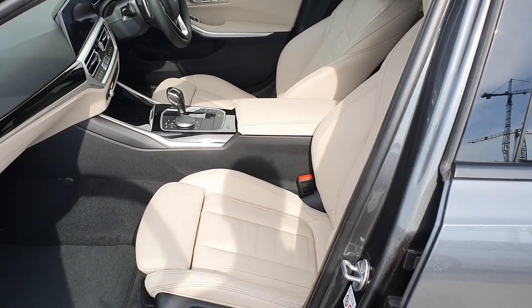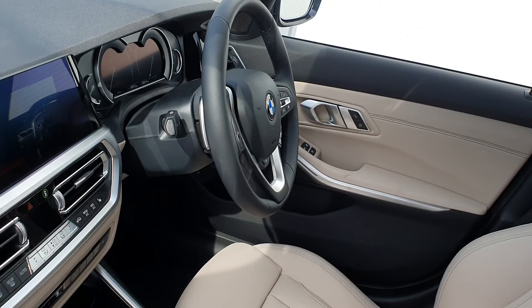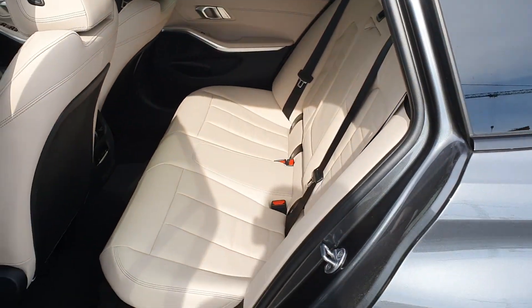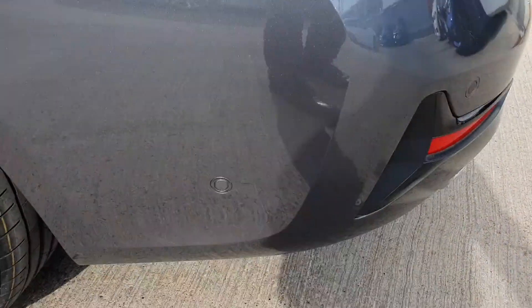Inside, there's the really lovely oyster leather interior with sport seats, the automatic iDrive system, multifunction steering wheel, a split folding rear seat, and parking sensors on the rear as well.